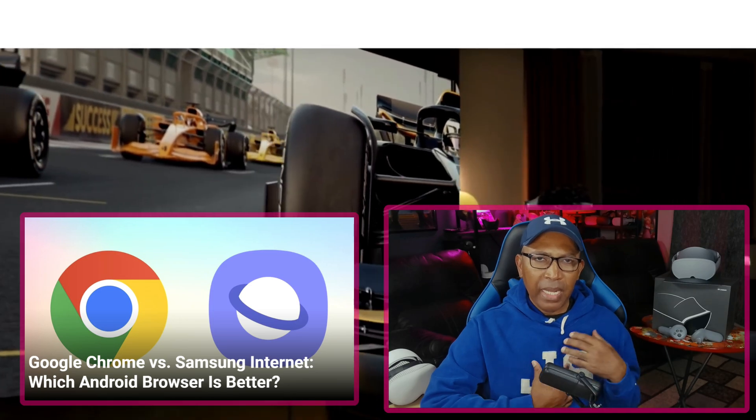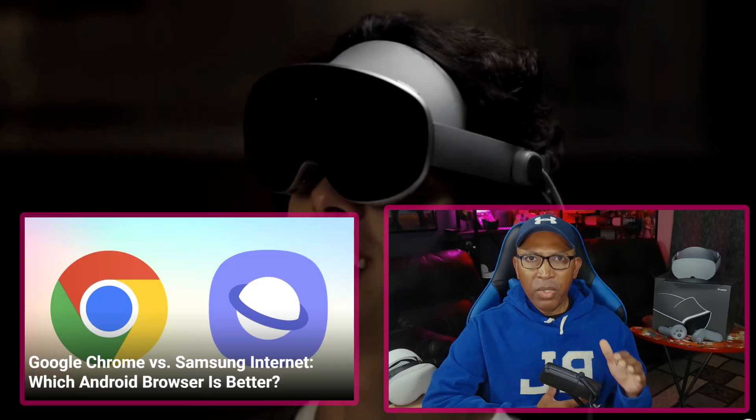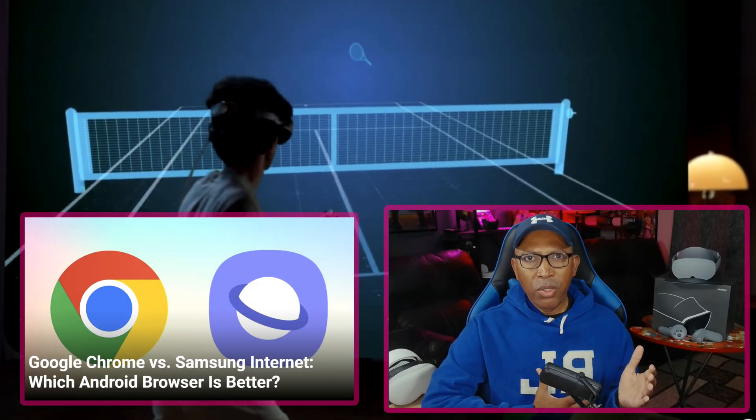If you try to stream movies from Disney Plus on the Samsung Internet Browser, you might not be able to do that — at least I don't know how. So if that's a deal breaker for you, you might want to stick with the Google Chrome browser instead.